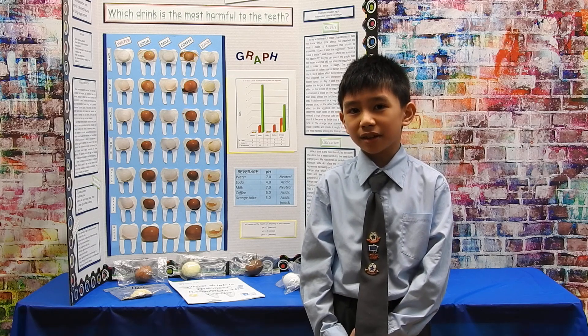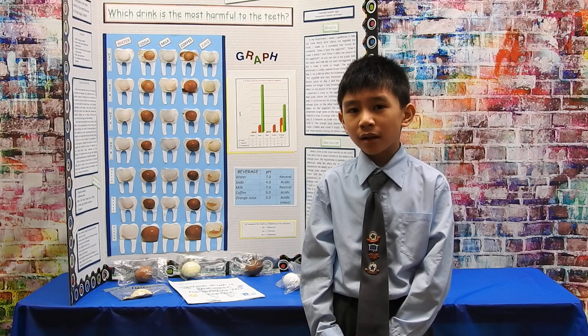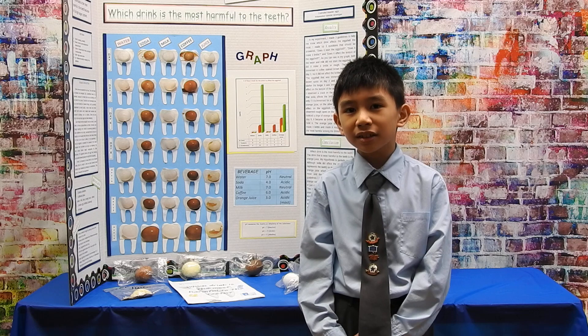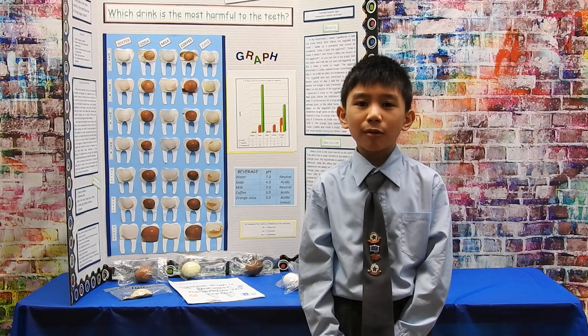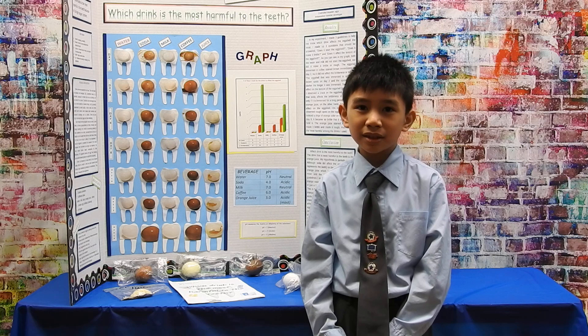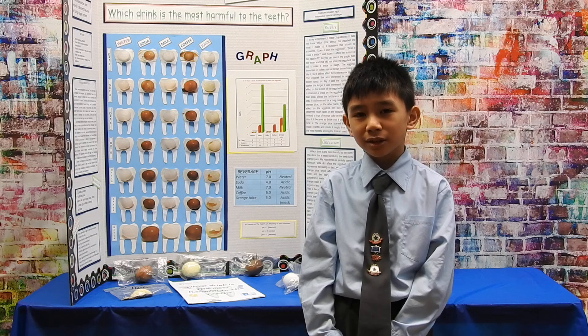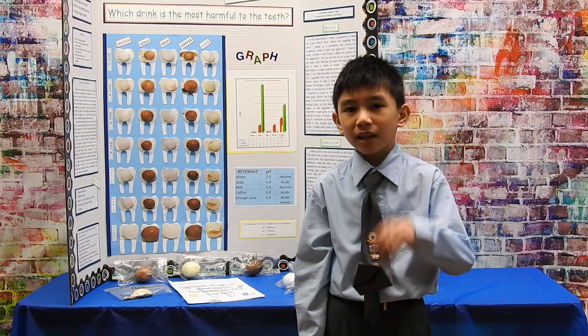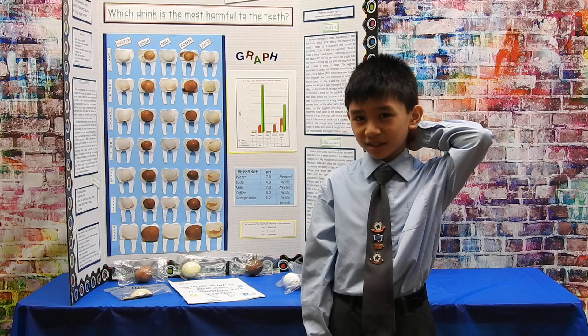Although we may brush our teeth regularly, some drinks may have gradual effects on them. In my experiment, I used an eggshell to represent the tooth enamel because although the tooth enamel and the eggshell are nothing alike, they both have compounds made from calcium and are both relatively thin. The eggshell protects the egg just as the tooth enamel protects the tooth. I came up with this experiment because I wanted people to know that their drinks may be harmful to the teeth. I want people to start drinking their drinks in moderation.